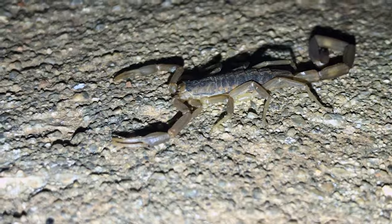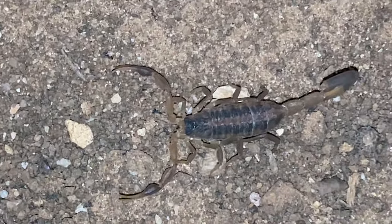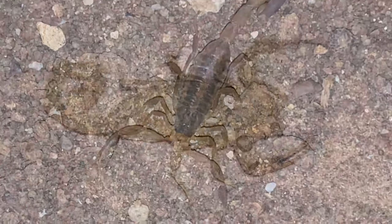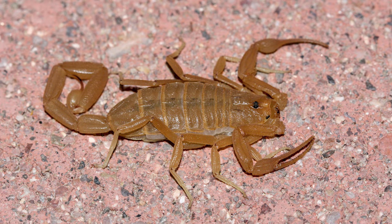Scorpions feed on insects, spiders, centipedes, and even other scorpions. Of the dozens of scorpion species found in the United States, the Arizona bark scorpion is the most venomous and can be dangerous. It is commonly found in Arizona, but also inhabits parts of New Mexico, southern Utah, southern Nevada, and the Mexican states of Sonora and Chihuahua.